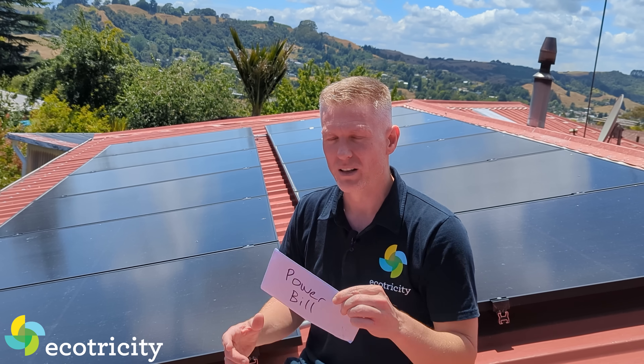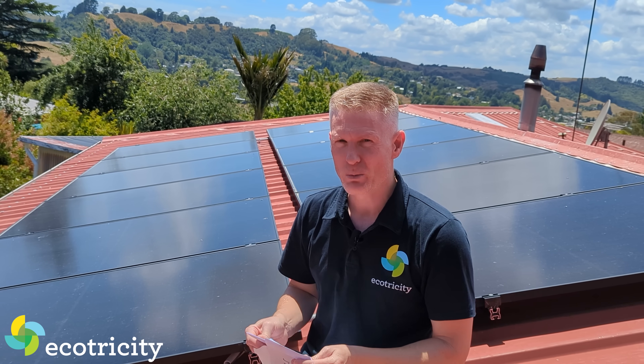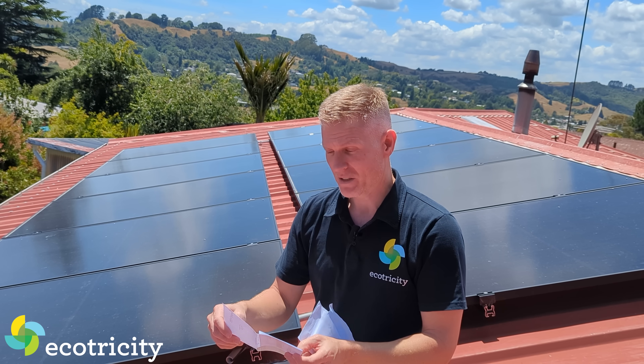Is solar power in New Zealand really worth it? Well, let's find out. I had these solar panels installed on my roof recently, and I just got my first power bill. So let's find out in real time if it's actually worth it getting solar.